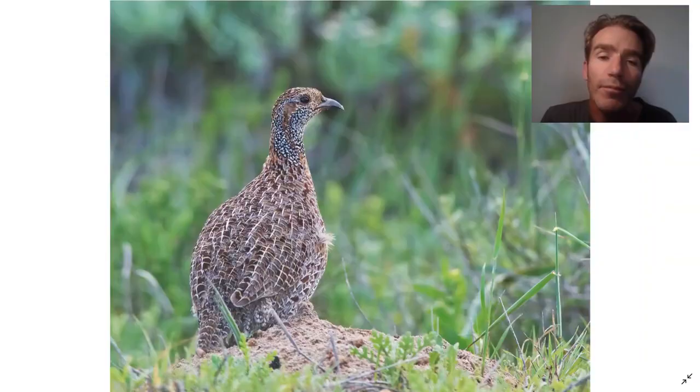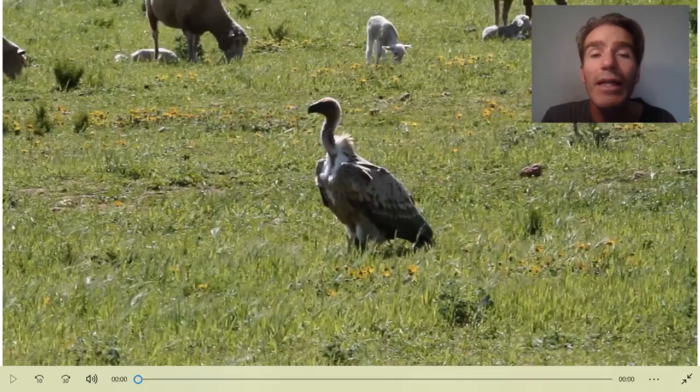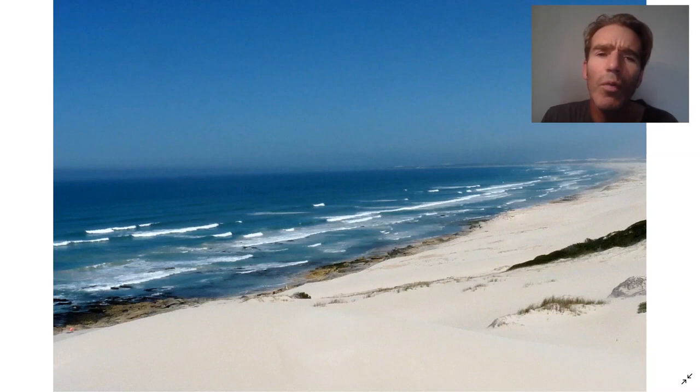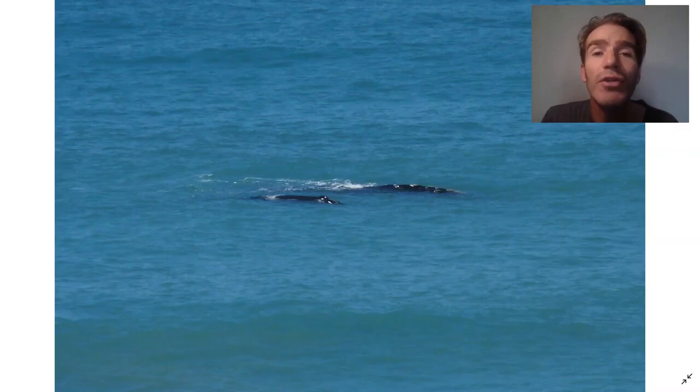Another mammal that we can see here is the Grey Rhebok. There are also some nice endemic birds like this Greywing Francolin. The Dhuwap Nature Reserve is also a very important site for the Cape Vulture. When you get to the coast in Dhuwap, there are these beautiful white sand dunes and you can look over the Indian Ocean - it's just absolutely spectacular. At the right time of year, you can also stand on the dunes and look down and see Southern Right Whales, which are wintering there.